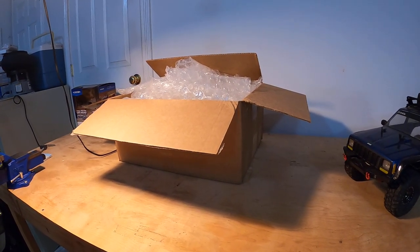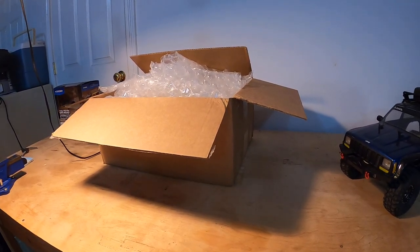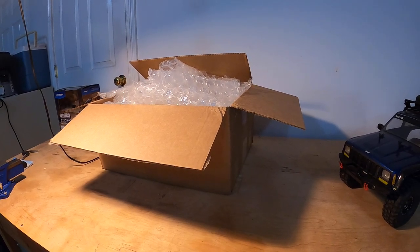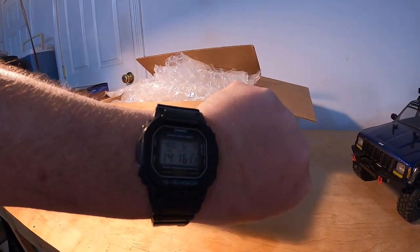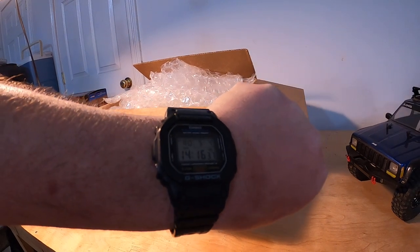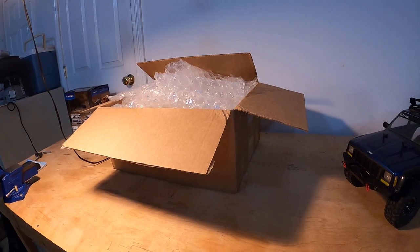Hey, good afternoon. Mr. Breeze here. I'd like to welcome you back to my workbench. I've got a quick video about something that just arrived today. Before I start, I'd like to do a wrist check. I've got my DW 5600 G-Shock Square on — awesome watch. This is the one I wear to work most of the time.